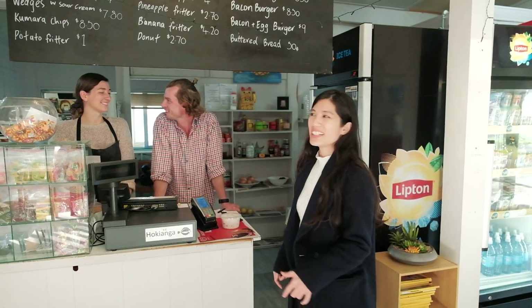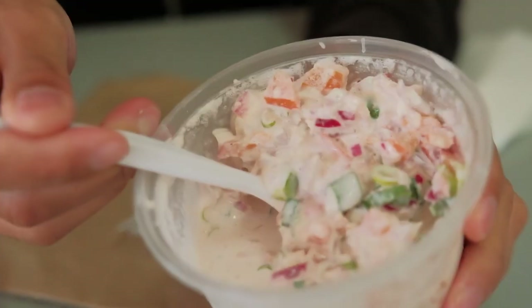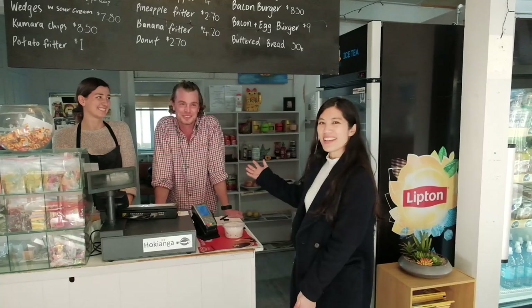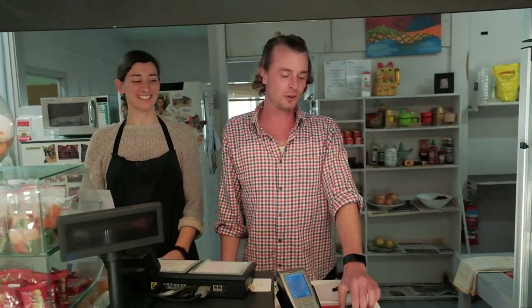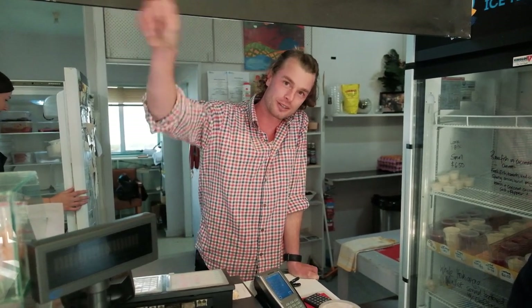We're here at Hokianga Takeaway to get fish and chips and also Ikamata made here by Monty and Nina. It turns out it's actually his mum's shop — Monty is a beekeeper from Wellington who came up for winter just to help her out while she's a little bit sick. The raw fish is normally scooped up by the locals before 2pm because everyone around here loves it, but a lot of tourists order the Hokianga flounder that comes from the fishermen right down the road.